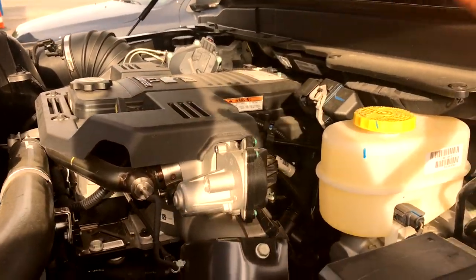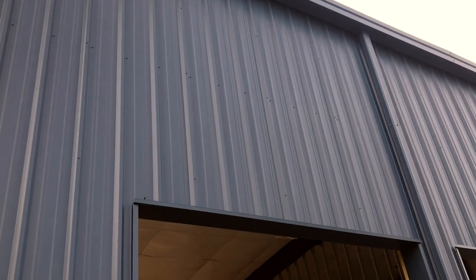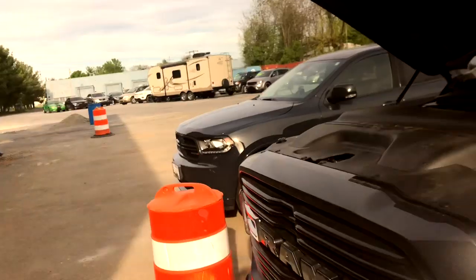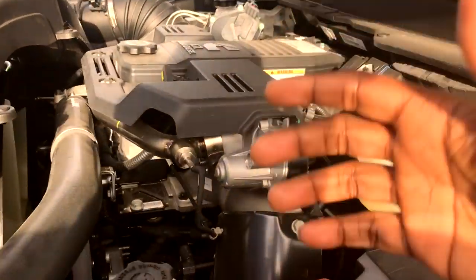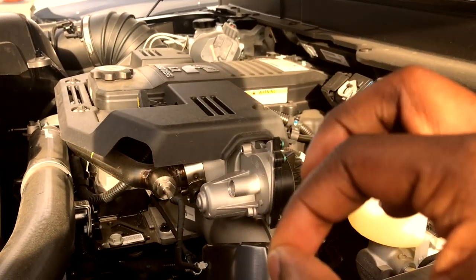Welcome back to JB Reviews. We're taking a look at a 2019 Ram 2500 Bighorn. Now back to what we were talking about — this is a 2019 Ram 2500 and, as you can see, this has the Cummins motor.